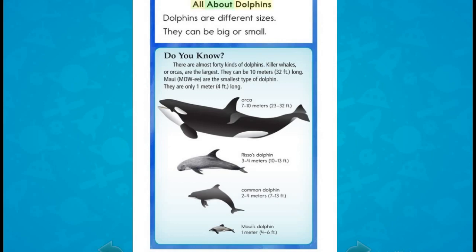All about dolphins: Dolphins are different sizes. They can be big or small. There are almost 40 kinds of dolphins. Killer whales, or orcas, are the largest — they can be 10 meters long. Maui are the smallest type of dolphin; they are only 1 meter long.